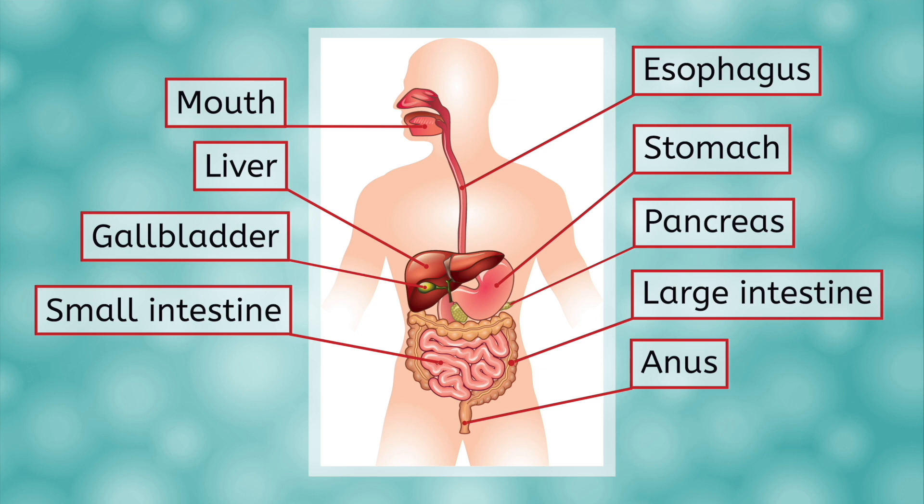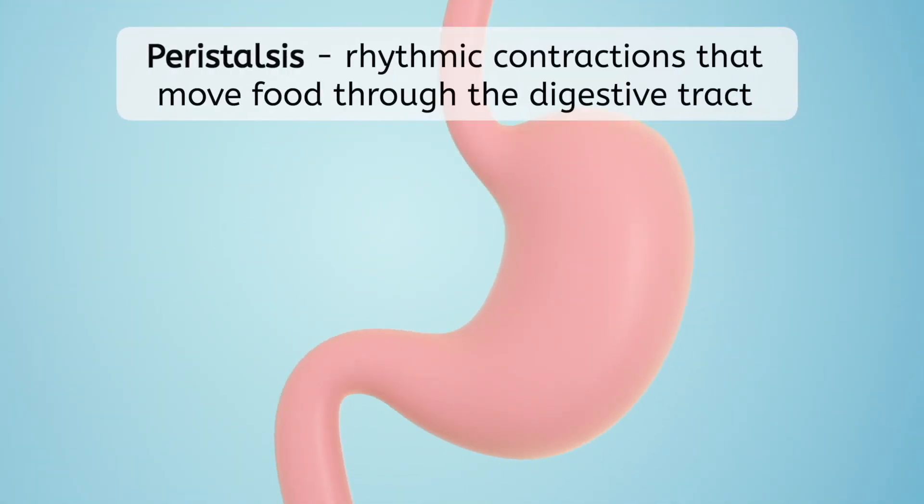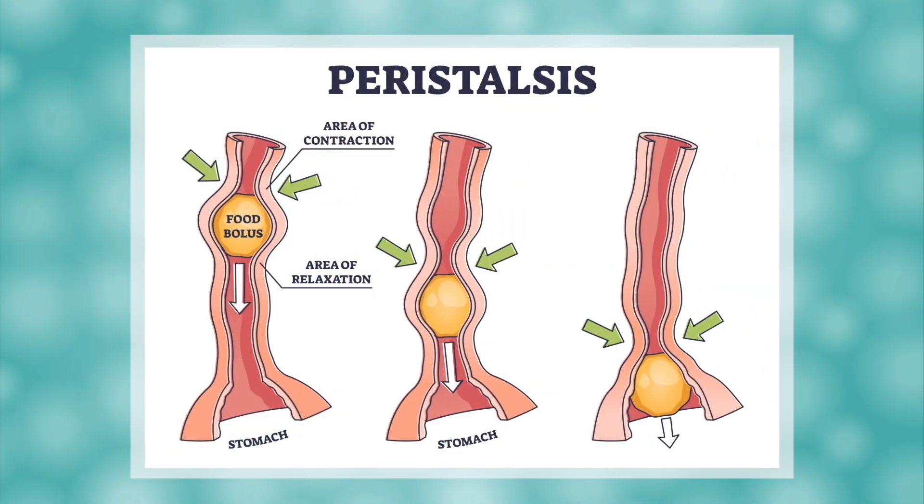Now that you know the different parts of the digestive system, you may be wondering how food particles move from one part to the next. Gravity obviously helps a bit in the early steps of moving food from the mouth to the stomach through the esophagus, but what then? A process known as peristalsis is responsible for moving materials along the digestive tract. Peristalsis is simply the repeating, rhythmic contractions of the esophagus, stomach, and intestines. The stomach is a smooth muscle that contracts in this squeezing motion involuntarily, which is why you don't notice or have to think about this process at all.